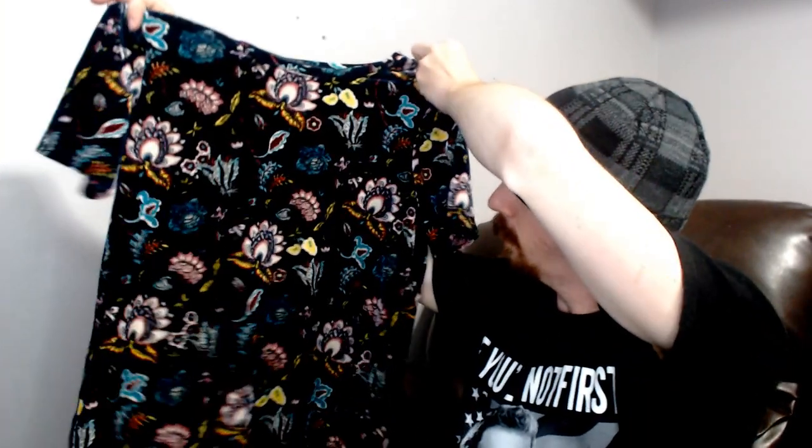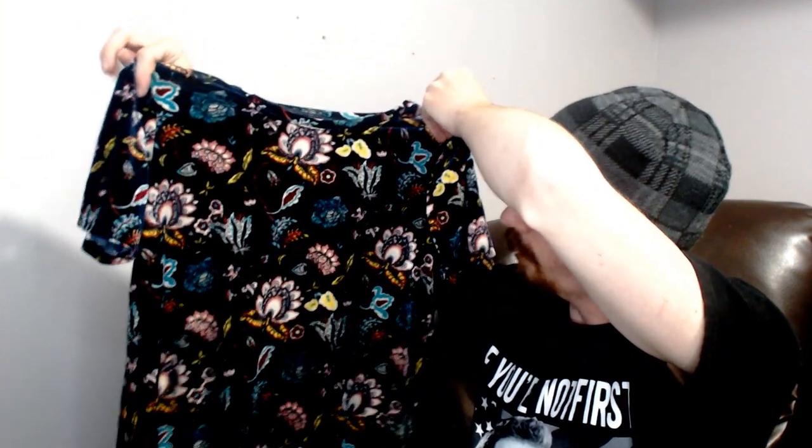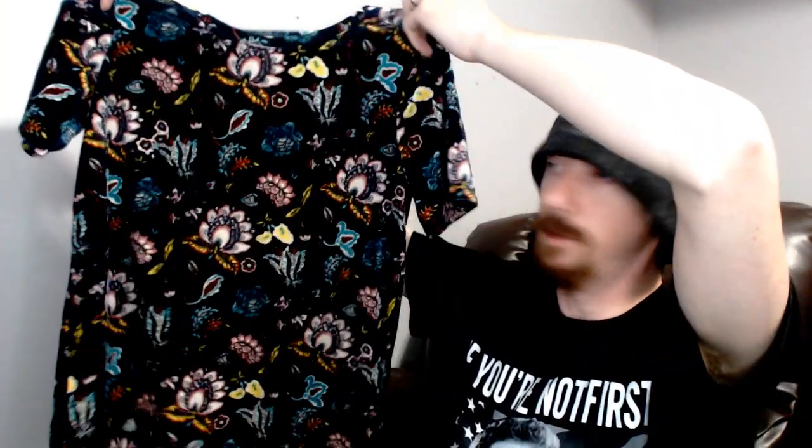Up next we have a Loft, size small — a shirt with a floral pattern. It has kind of a felt velvet feel to it. The material tag was on the opposite side: it's 90% polyester, 10% spandex, which explains the little bit of stretch it has. It's a nice Loft shirt and I think it should do all right.